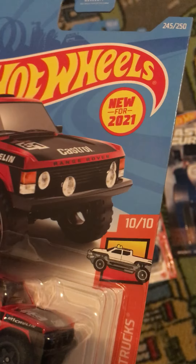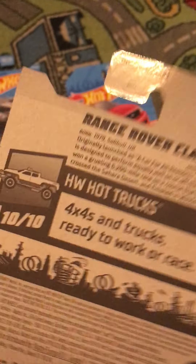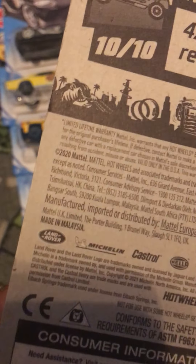This is the Range Rover Classic, which is also from HW Hot Trucks, and this is number 10 out of 10 and this is number 245 out of 250. It says born 1979, sold in the UK, designer British Leyland. There is a trademark of Land Rover.